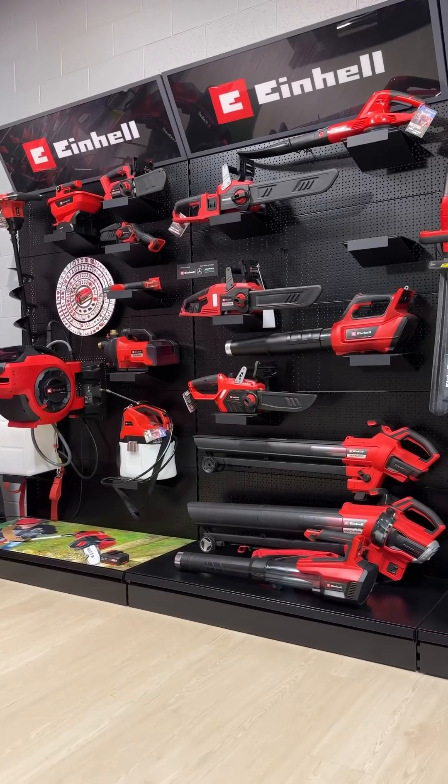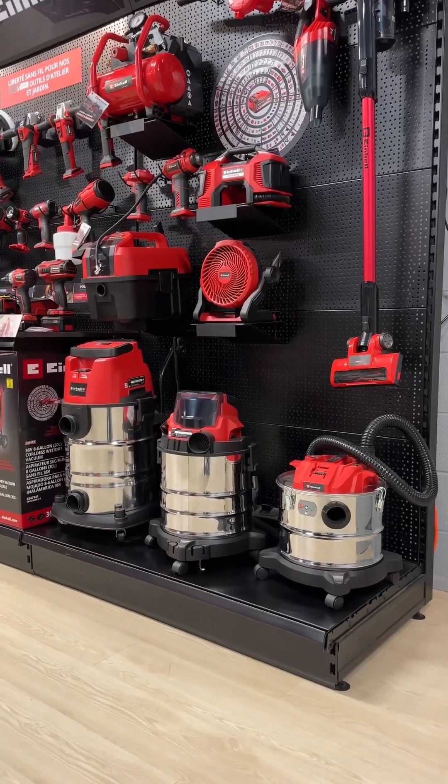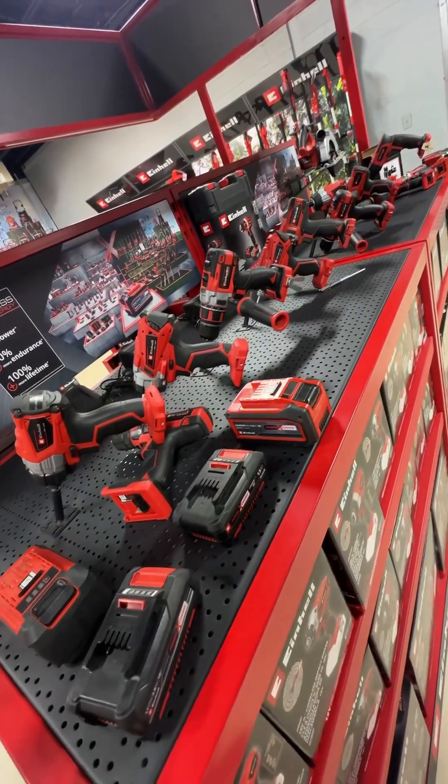For those of you that don't know, Einhell is a German company that's been around for more than 60 years. They manufacture and sell a massive line of all different kinds of tools, and have now just recently entered the Canadian market.